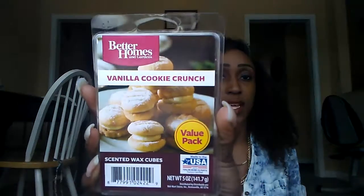First I have Vanilla Cookie Crunch. This is what it looks like — it's a value pack and these are $3.47 in stores. This smells just like the Better Homes and Gardens scent called Vanilla Cream, but more of a bakery note. It's more like vanilla frosting and a sweet cookie doughy kind of smell.